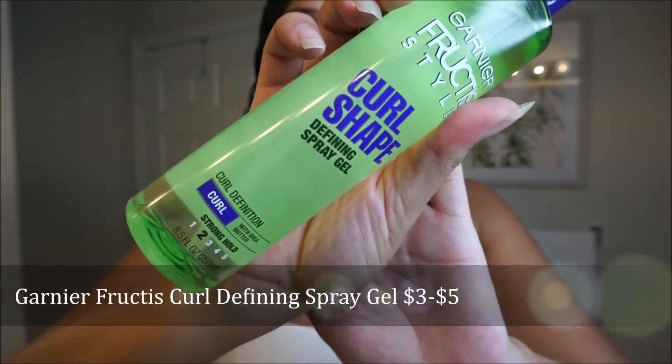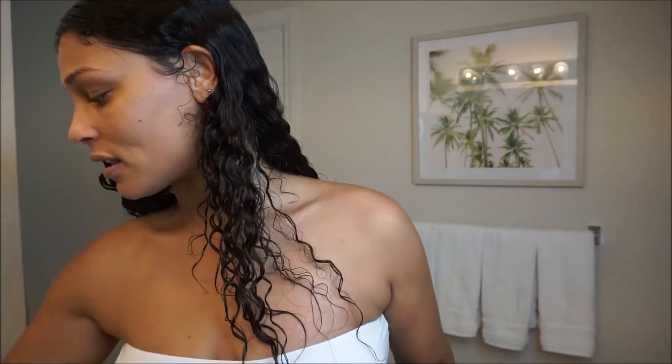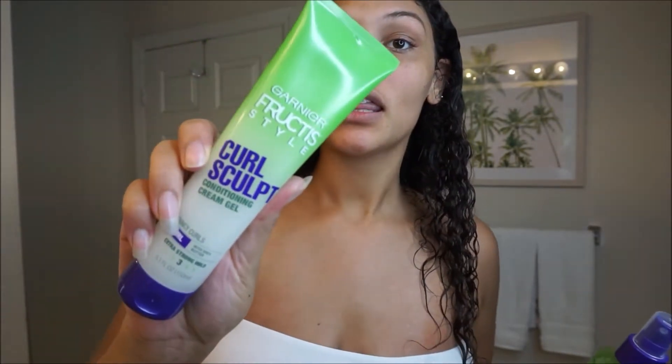The only thing that's going to be different is that I bought this product I'm actually going to try. It's by Garnier Fructis — Curl Shape defining spray gel. I'm going to try it out just to see how it works, because I have its sister product. I ran out before, bought some more, and they were having a sale, so I figured let me try this one too.